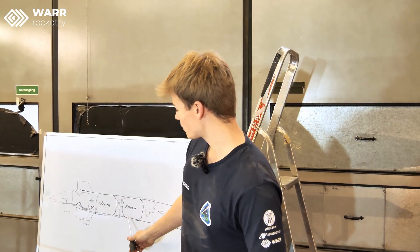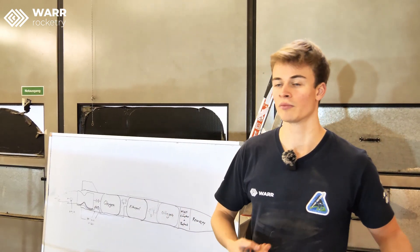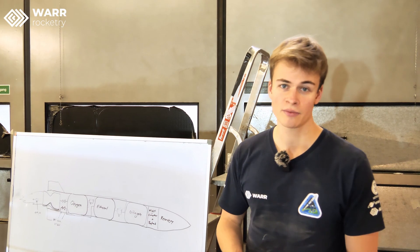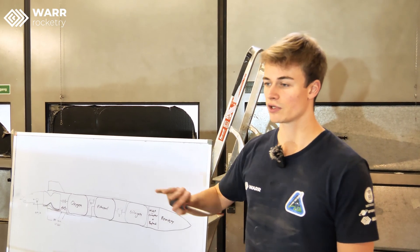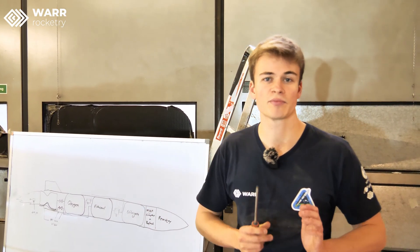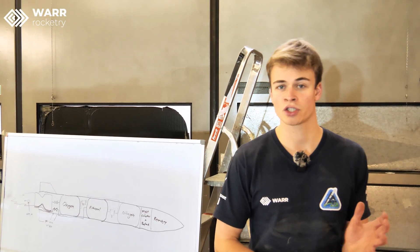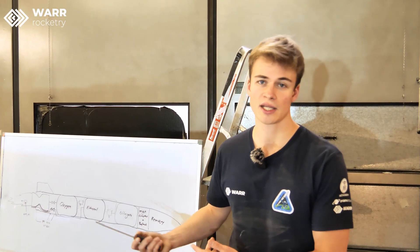These propellants don't go into the engine by themselves — they need to be convinced. That can be done, for example, by a pump or by some other sort of pressure. For us we have what's called a pressure-fed system. This additional tank here is the nitrogen tank. We have high-pressure nitrogen that gets transferred into the propellant tanks, and this pressure pushes the propellant into the engine. The nitrogen is stored at a very high pressure, but we don't actually need that high pressure in the propellant tanks, so pressure reducers allow us to set the tank pressure we actually want.